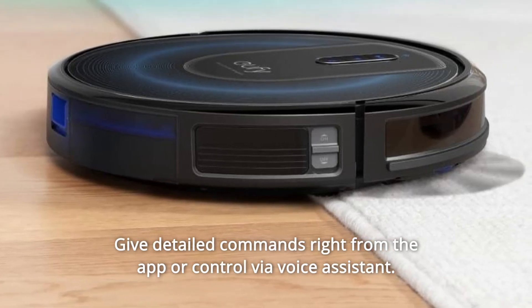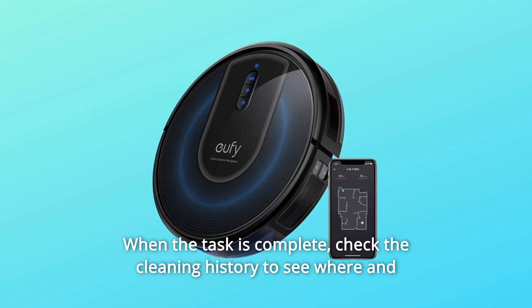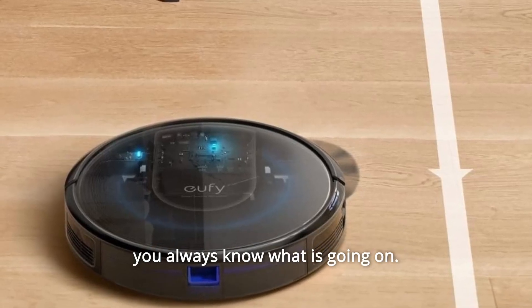Give detailed commands right from the app or control via voice assistant. When the task is complete, check the cleaning history to see where and for how long your RoboVac cleaned. Helpful voice reminders provide you with guidance and updates so you always know what is going on.